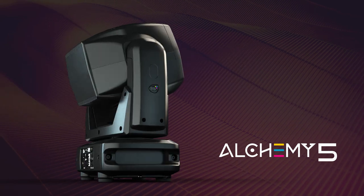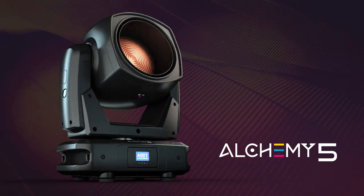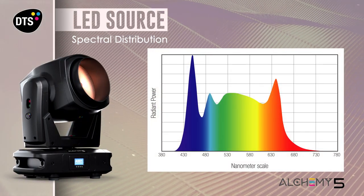The Alchemy 5 is a new generation Fresnel LED washlight suitable for theatres and television studios. Thanks to a custom 6-color LED engine, Alchemy 5 is able to deliver a high quality spectrum.